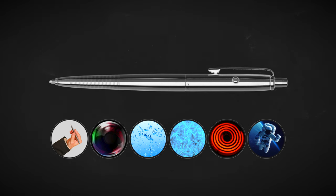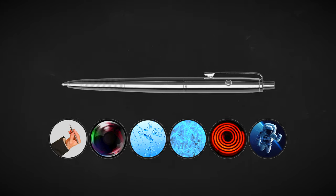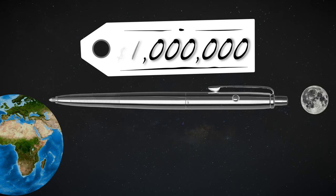But of course, if you know about this pen, it's probably not because of its impressive capabilities, but rather because of its impressive price tag. This is the story of the Million Dollar Space Pen.